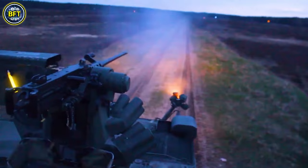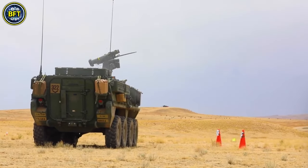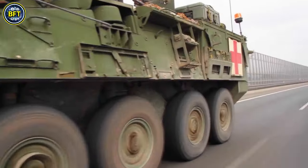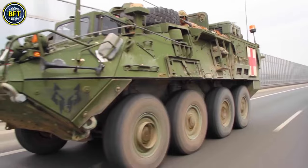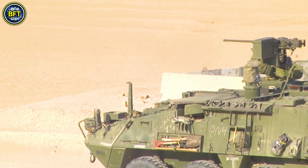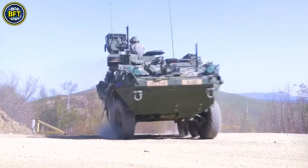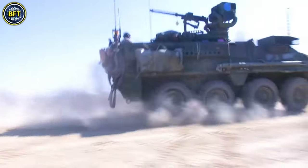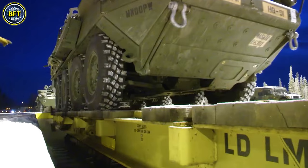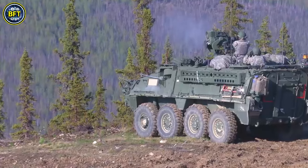The Stryker is a versatile family of wheeled armored vehicles used by the US Army, designed to enhance mobility and protection. Capable of reaching speeds over 60 miles per hour and covering more than 300 miles on just 53 gallons of fuel, the Stryker combines speed and endurance with robust armor protection. It carries a nine-man infantry squad and features a remote weapon station equipped with either an M2 .50 caliber machine gun or an MK-19 grenade launcher.